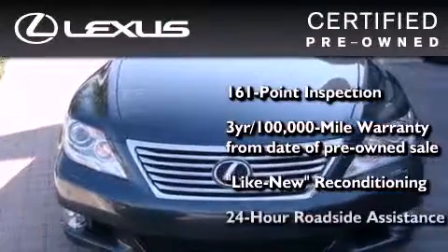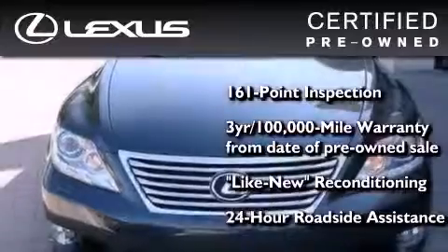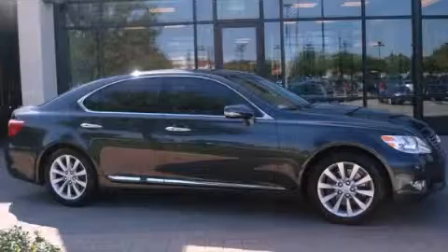It isn't new and it isn't used — it's in a special category all its own. Stop by today and test drive this vehicle for yourself.